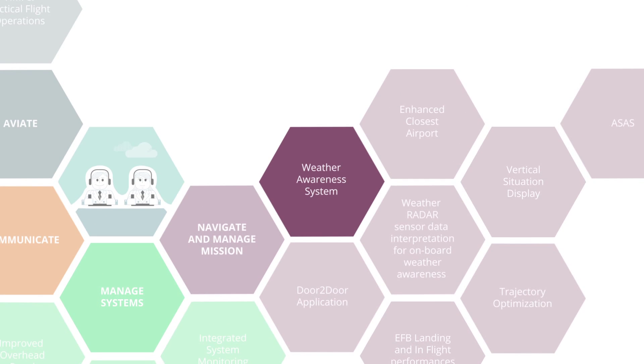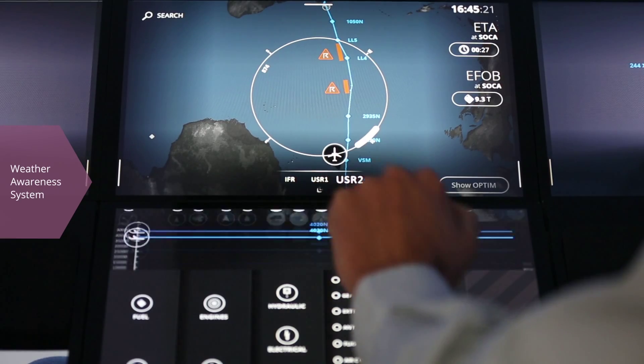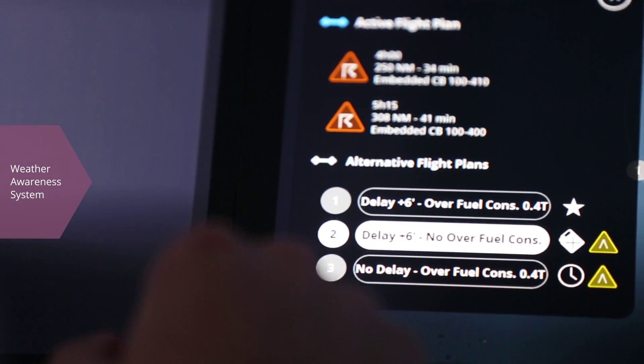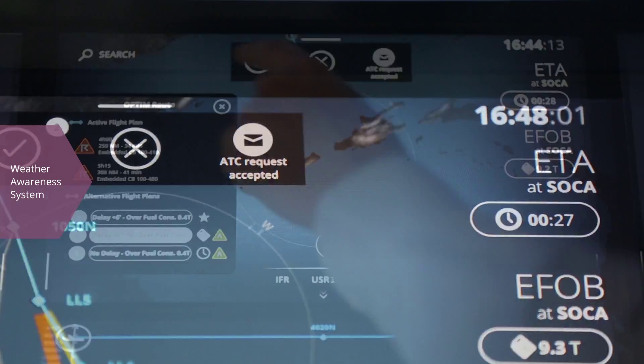The Weather Awareness System presents weather forecasts to the crew. Potential thunderstorm, clear air turbulence and volcanic ash threats are highlighted along the aircraft flight plan. The system also proposes alternative routes to avoid them, with time and fuel impacts taken into consideration.